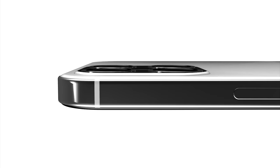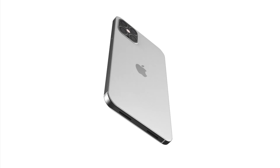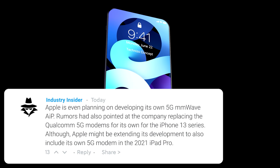First up, we've got news that Apple are going to be making their own millimeter wave 5G modem to feature in the Apple iPhone 13. While they used Qualcomm's modem in their previous release, an Apple Insider report states that they're going to use their own 5G modems in the iPhone 13 and even the new iPad Pro. This is a great way for them to keep costs down for a device we already know is going to be pricey, so this is only good news.